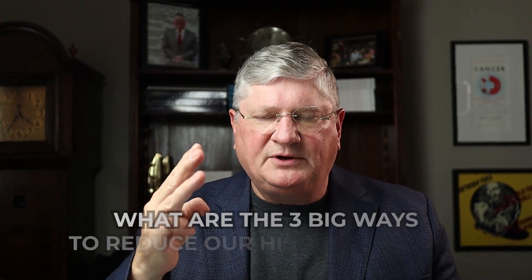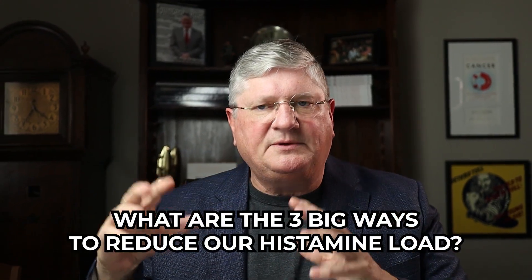Have you ever thought about how histamine causes inflammation and unpleasant symptoms, but we also need some histamine to live? How do we balance that? And if histamine is causing us health challenges, what are the three big ways to reduce our histamine load?